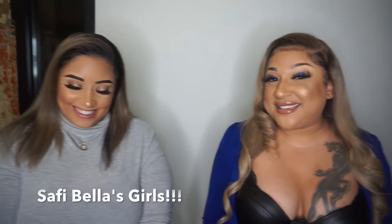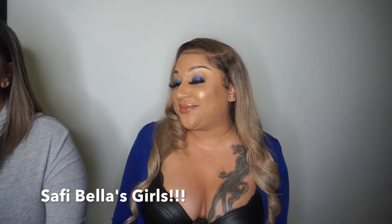I feel like we're on The View or something, right? Ooh, ladies! Skin is like butter — butter! Safi Bella, y'all, you better follow her. You must be like butter too!